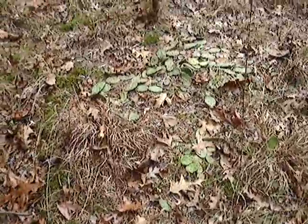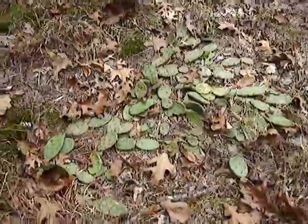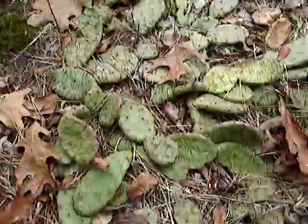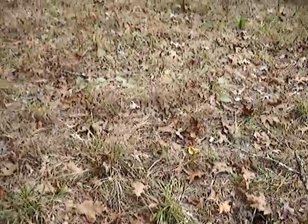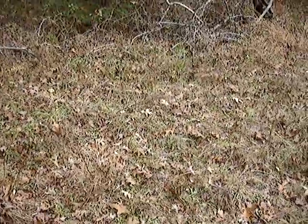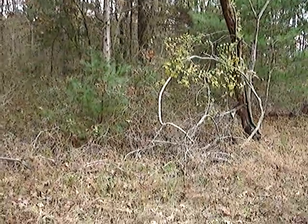Prickly pear cactus! I didn't know there was any here at Herman City. There's some more there - looks like it's scattered around a lot in this immediate area. Alright, that's it. See you next time folks, thanks.